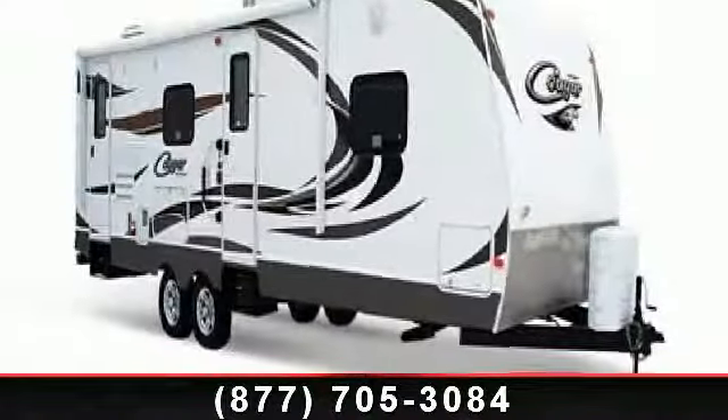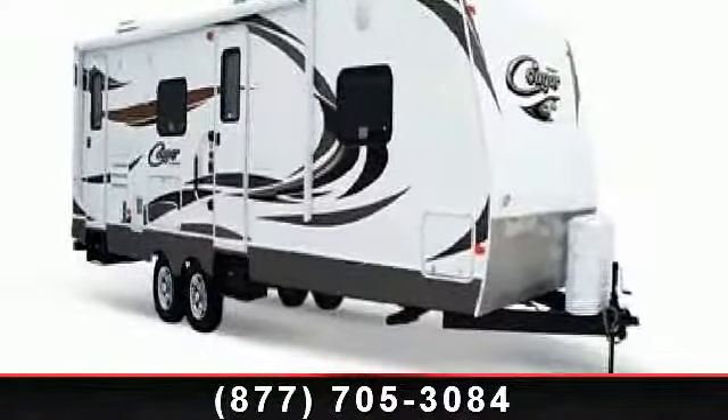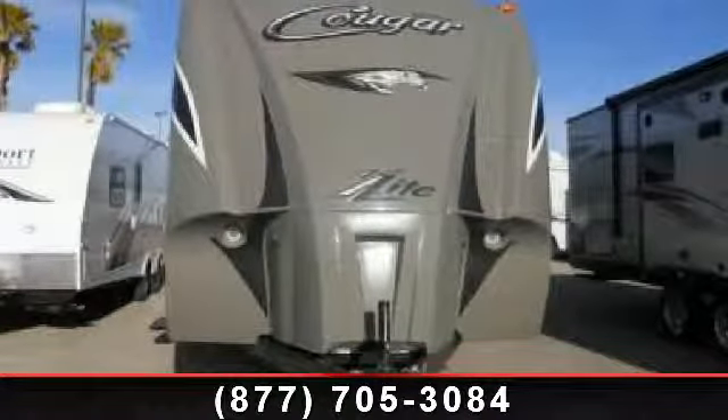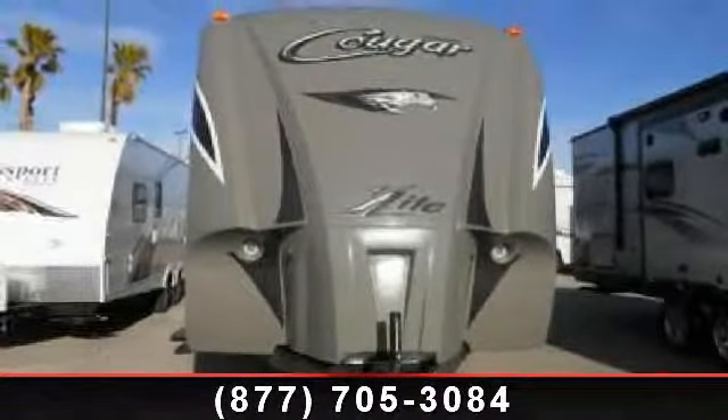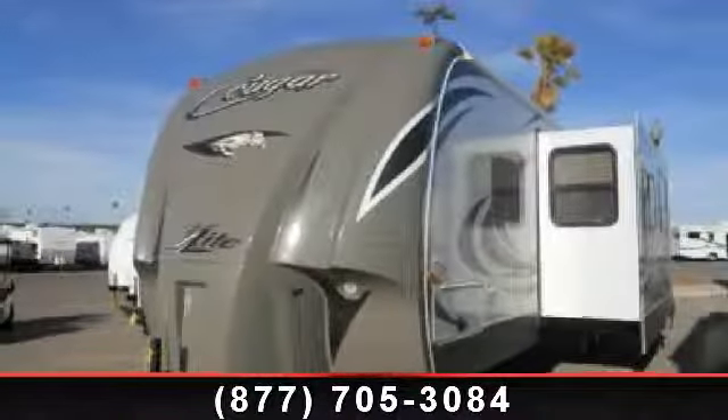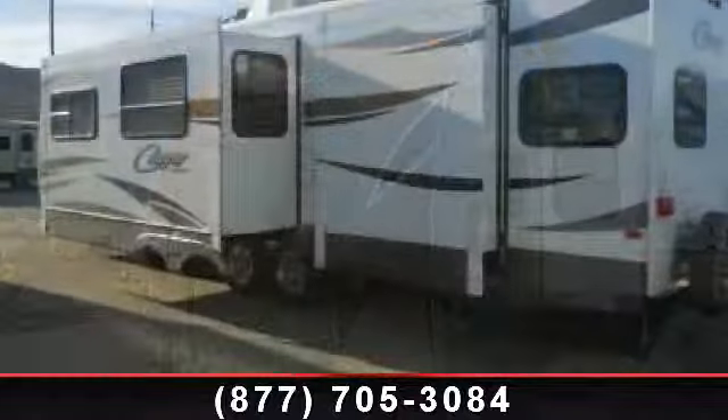Imagine yourself in this 2013 Keystone Cougar 31 SQB. If you are looking for an RV with quality construction and ease of towing, this may be the one. Perfect for vacationing, adventuring, or just relaxing, this travel trailer awaits you.